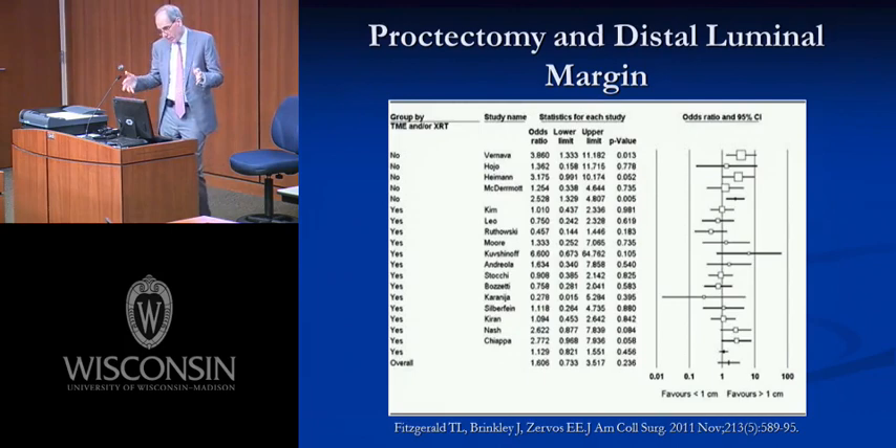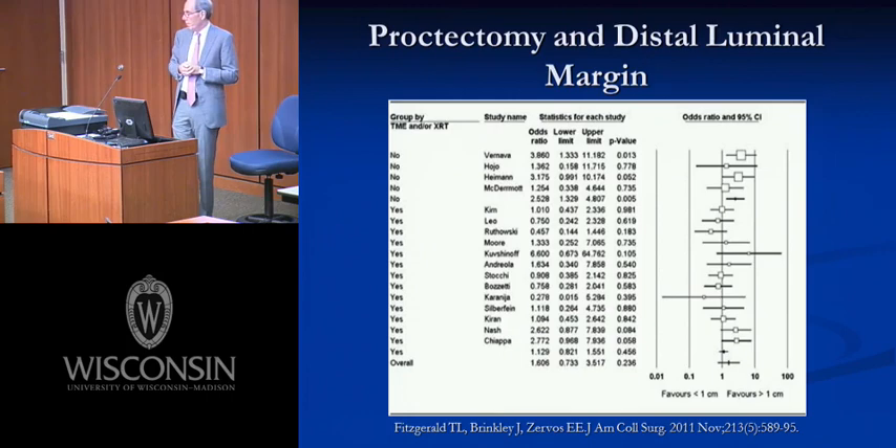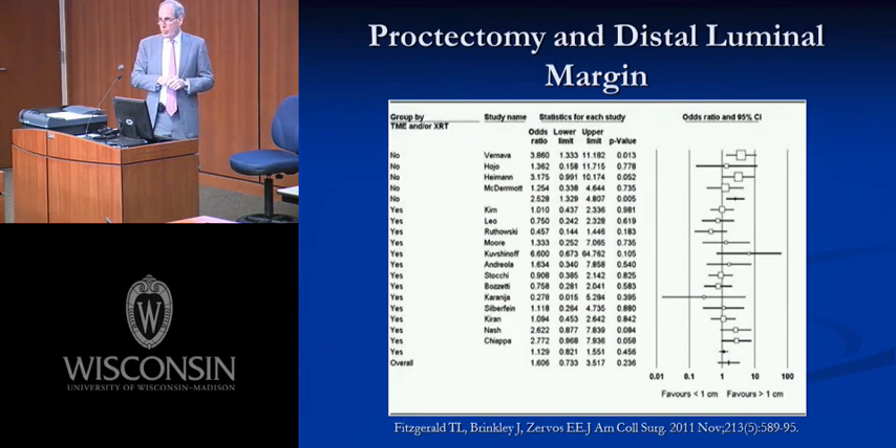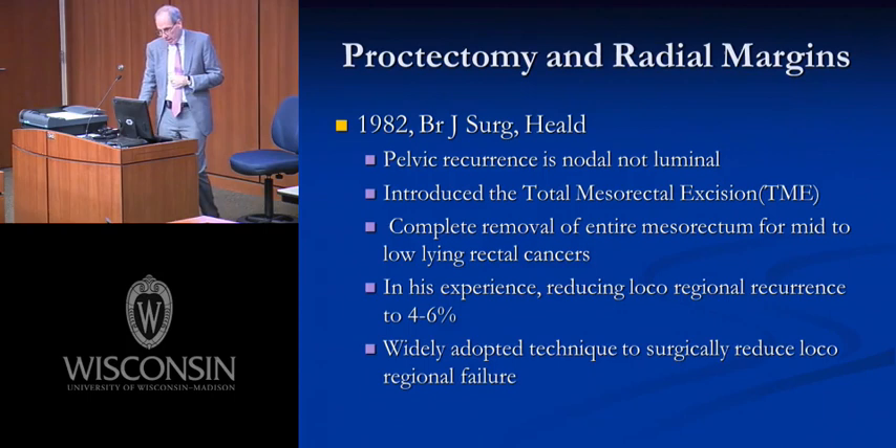Looking at this data in an odds ratio plot — the top five studies, where proctectomy was done without TME or adjuvant treatment, show a trend toward better oncologic outcome with margin greater than one centimeter. But the bottom 17, where TME or radiotherapy was added, showed no statistical difference. The trend will continue: we'll probably keep making the margin smaller, opening more opportunities for patients with mid to distal rectal cancers to have a restorative proctectomy.